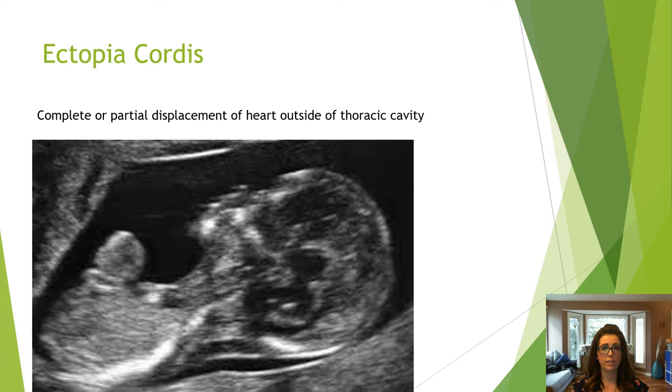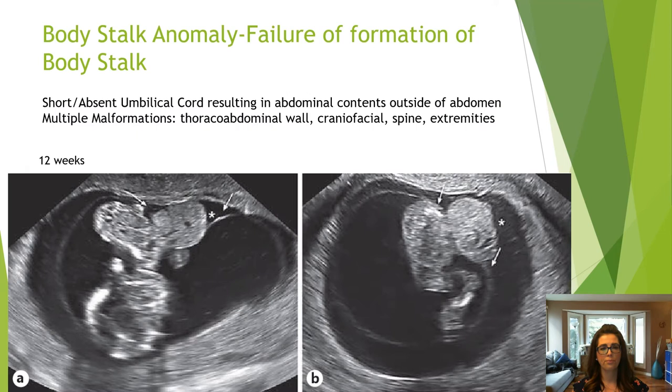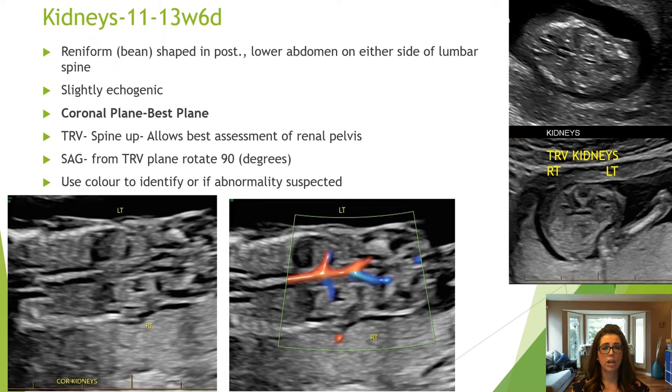Pentalogy of Cantrell has five features but is essentially an omphalocele and ectopia cordis together. Body stalk anomaly has a short or absent cord and multiple anomalies including defects of the thorax, cranium, face, spine, and extremities. Bladder exstrophy is when the bladder develops outside the pelvis. Cloacal exstrophy is referred to as OEIS complex — omphalocele, exstrophy of the bladder and rectum, imperforate anus, and spinal complex. The normal bladder is less than 7 millimeters and can be difficult to see, so assess throughout the scan.